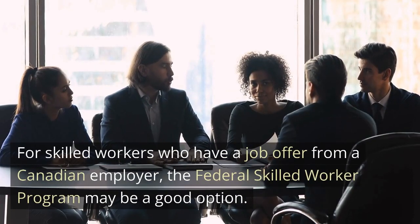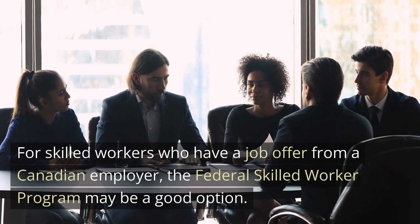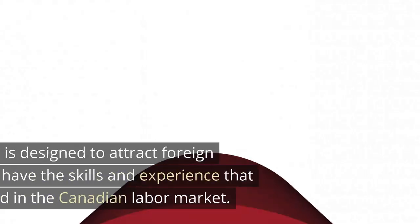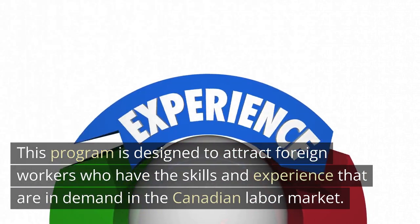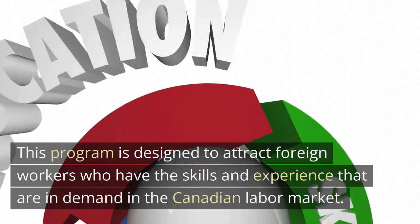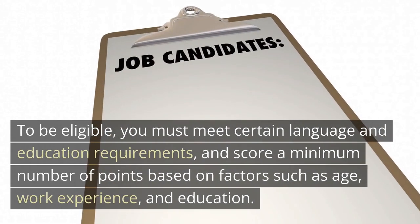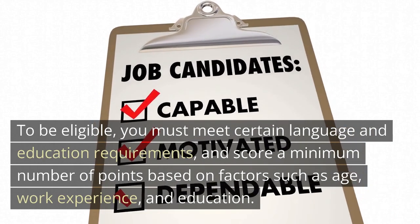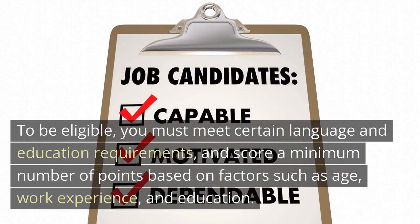For skilled workers who have a job offer from a Canadian employer, the Federal Skilled Worker Program may be a good option. This program is designed to attract foreign workers who have the skills and experience that are in demand in the Canadian labor market. To be eligible, you must meet certain language and education requirements and score a minimum number of points based on factors such as age, work experience, and education.